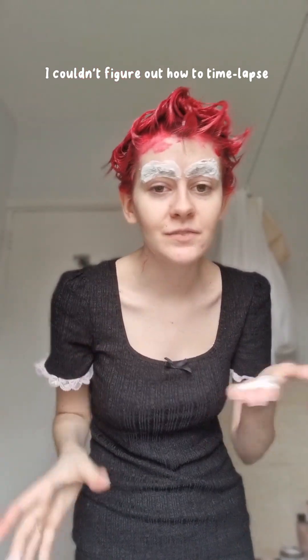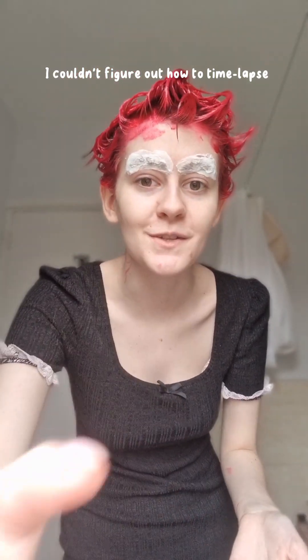I'll come back in like 10–15 minutes to wipe my eyebrows off. Okay, so it's been 15 minutes and I'm gonna wipe my eyebrows off, which is always like the best bit.